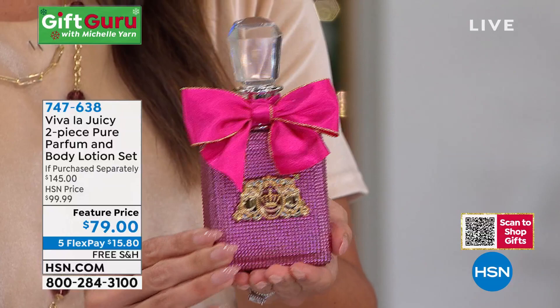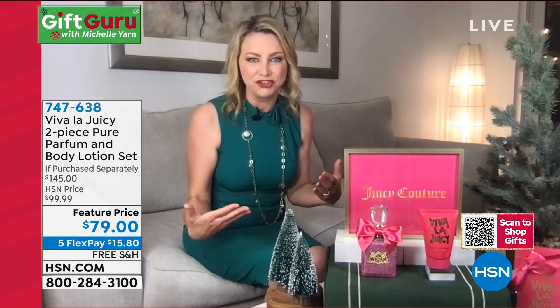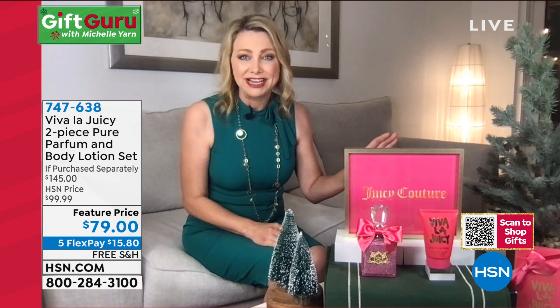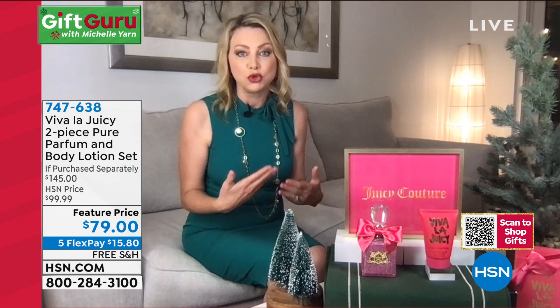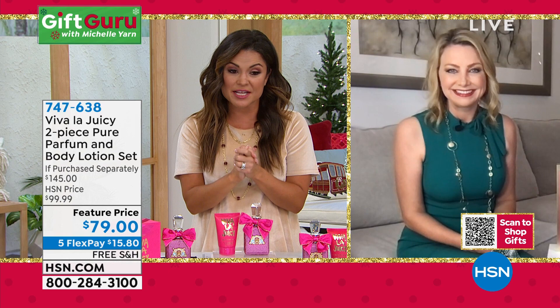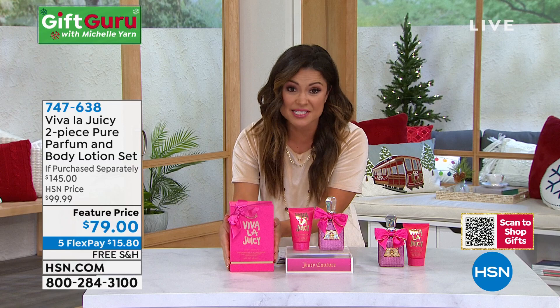Our HSN viewers get this special deal only here on HSN — you cannot get this price in the store. That is why it sells out so quickly. Already down to 460 left. These are in stock and ready to ship out — that's another perk, with free shipping. It's $15.80 on a FlexPay. It comes with this beautiful limited edition case. Let's talk about the actual scent: this is a pure parfum — top tier in terms of concentration, how long it lasts, and how little you need to use.